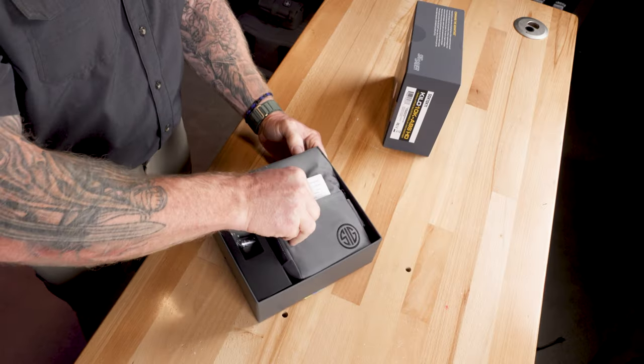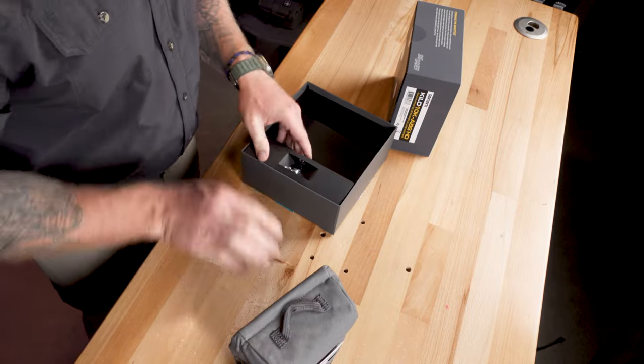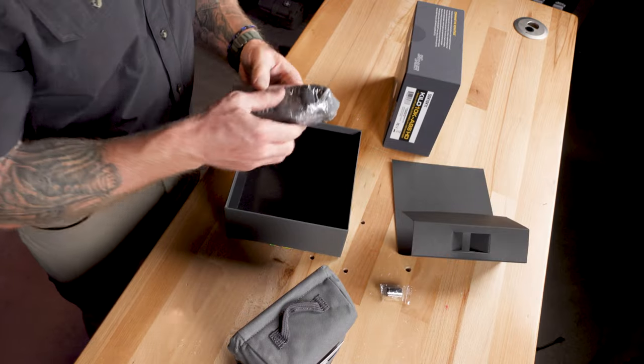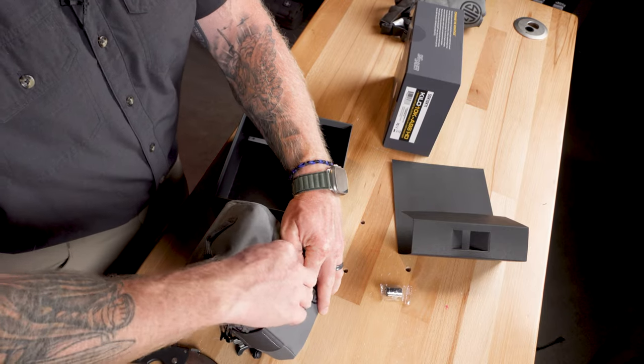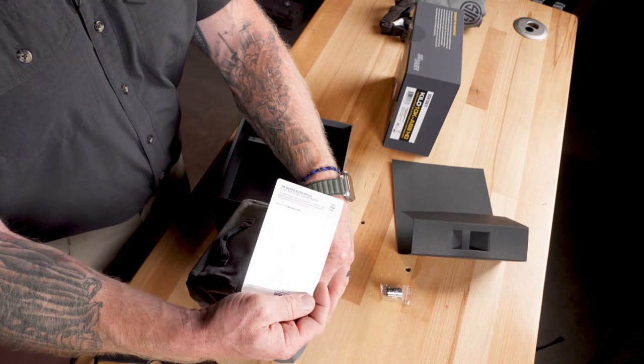So here's what you get with the 6K: a nice pouch, a battery, a chest harness, quick start information, and instructions. As far as initial thoughts go — it feels really solid. It reminds me of the Vector and the Viper from the military — same build feel. We have the battery port right here, so we'll get a screwdriver and put the batteries in shortly.